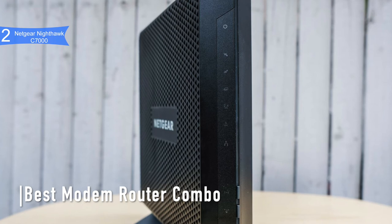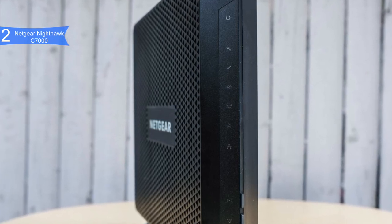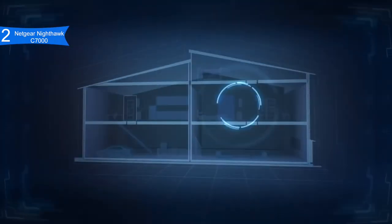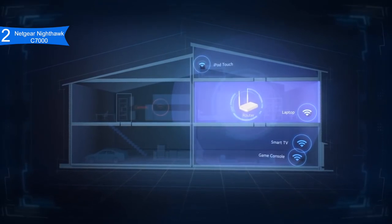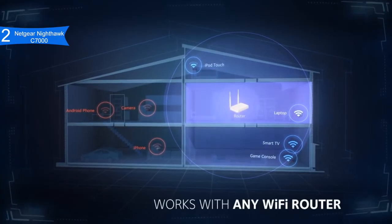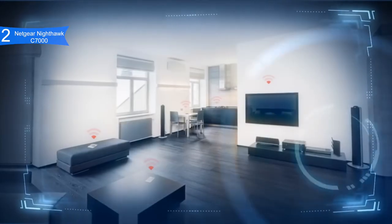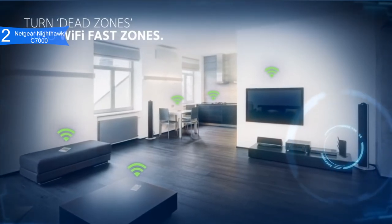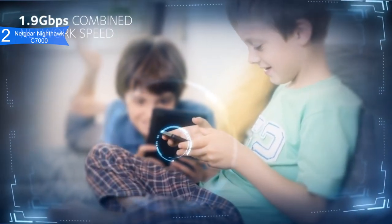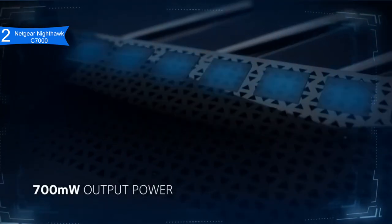In second place we have the Netgear Nighthawk C7000 — our pick for the best modem router combo. This is the highest performance cable modem and Wi-Fi router hybrid on the market, priced below $200. With AC1900 Wi-Fi, it reaches speeds up to 1.9 Gbps, powered by a 1.6 GHz processor with 128 MB flash memory and 256 MB RAM. It features a built-in DOCSIS 3.0 modem with 24x8 channel bonding reaching up to 960 Mbps download speeds, plus impressive security features including customized URL, guest network access, Wi-Fi Protected Access, double firewall protection, and denial-of-service attack prevention.